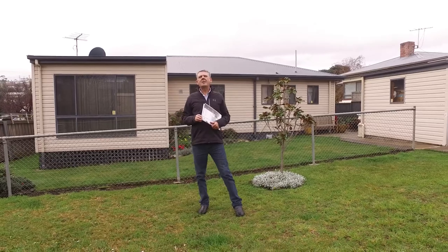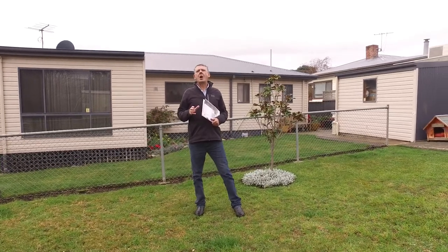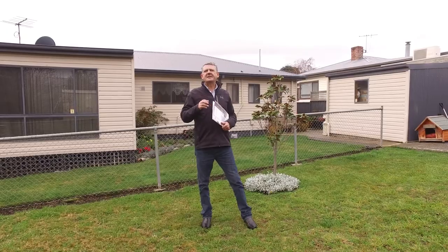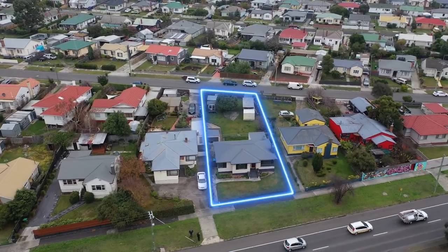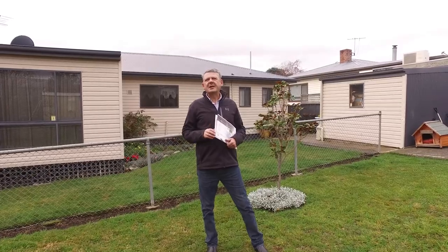This three-bedroom home has a modern kitchen, would suit a whole range of buyers, and there's a bonus: access is off Fletcher Avenue at the rear with unit potential subject to council approval. Let's go inside and take a look.